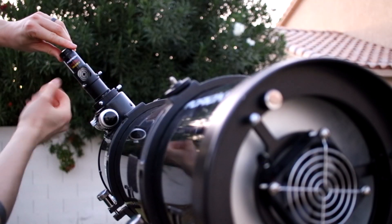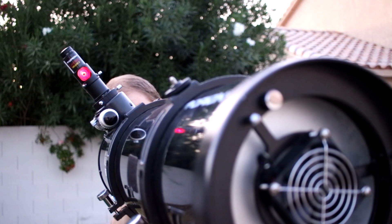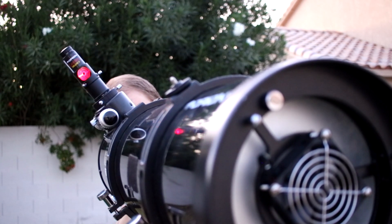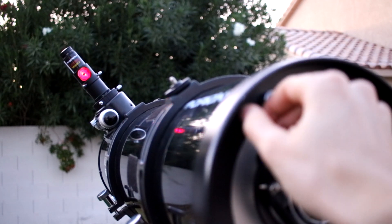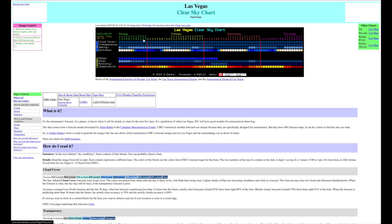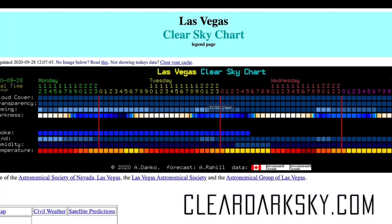One of the most important things to look at before doing planetary imaging is the seeing rating in your area. If you look at a planet or a star under terrible seeing conditions, it will appear to jump around — that's because of all the atmospheric disturbances between your telescope and the object. Bad seeing also affects guiding when doing deep sky imaging. Tonight the seeing here in Vegas is average, 3 out of 5, so it will have to do.